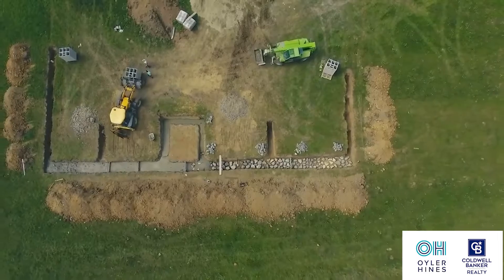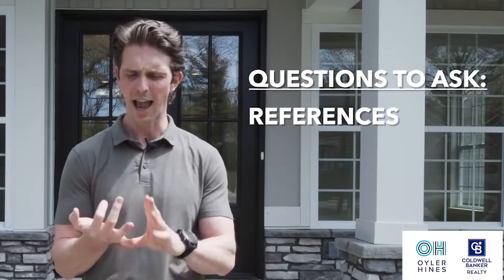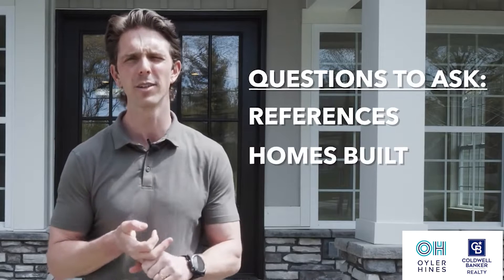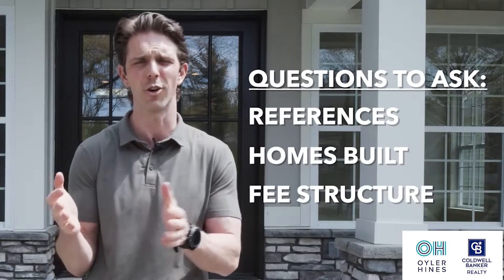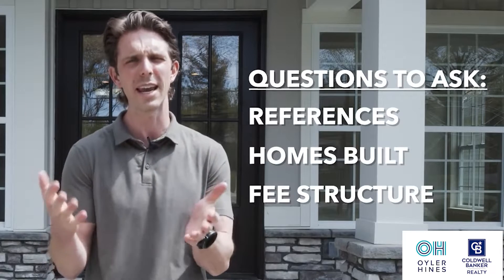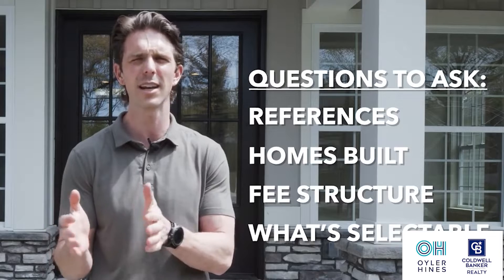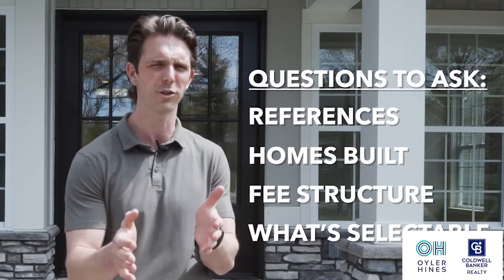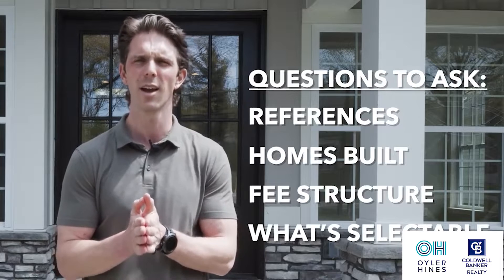So let's say you've found your lot or your builder. Ask your builder all sorts of questions — ask for references, ask to see past homes they've built so you can drive by and see what their style looks like, and ask about how their fee structure or margins look because that's really key. Then ask what's actually selectable, what can you pick out. Understanding the difference between a custom builder, a production builder, and a semi-custom builder is really key so you know what to expect. If you know what to expect from the process and you're comfortable with that, chances are you're not going to have problems down the road.